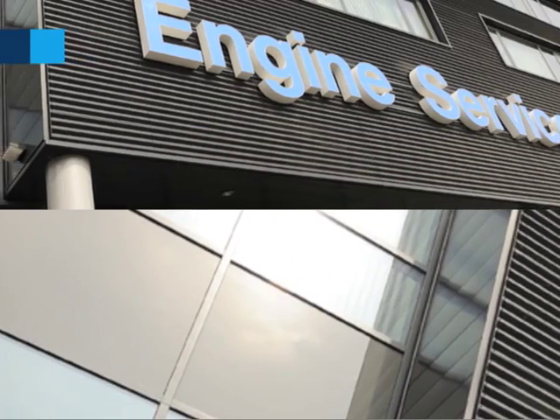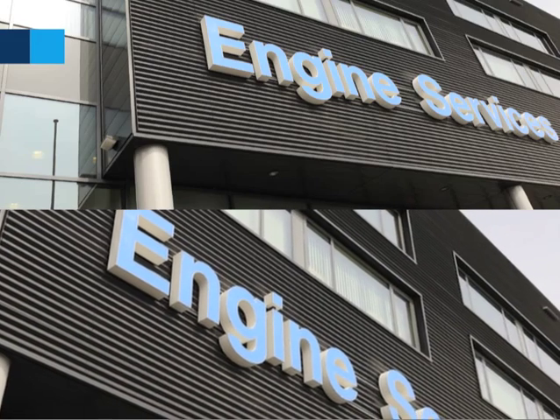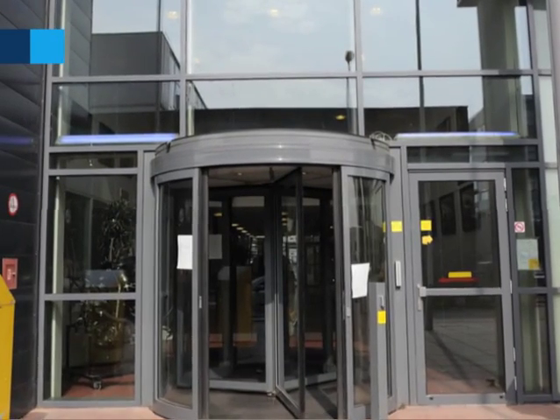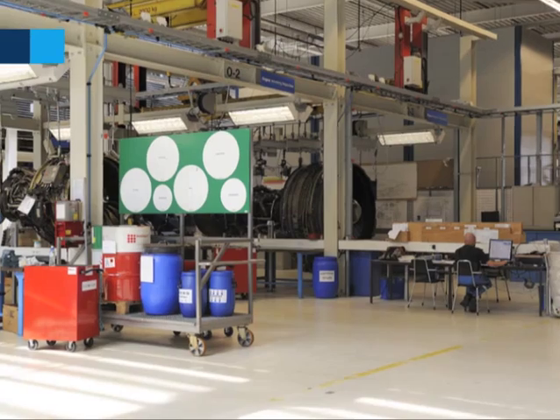AFI KLM is one of the most experienced shops for the CFM 56-7B. We do this engine maintenance since 2004, and annually we do about 80 shop visits.